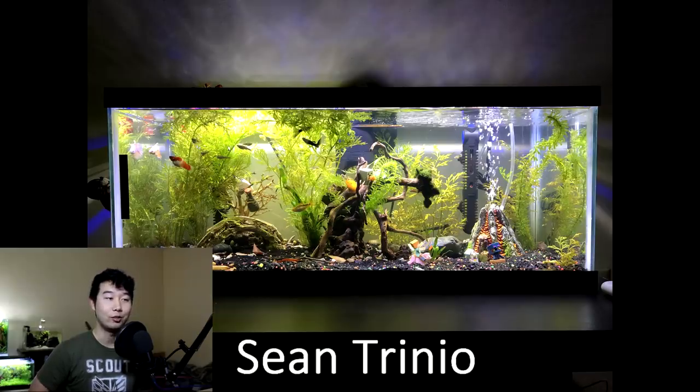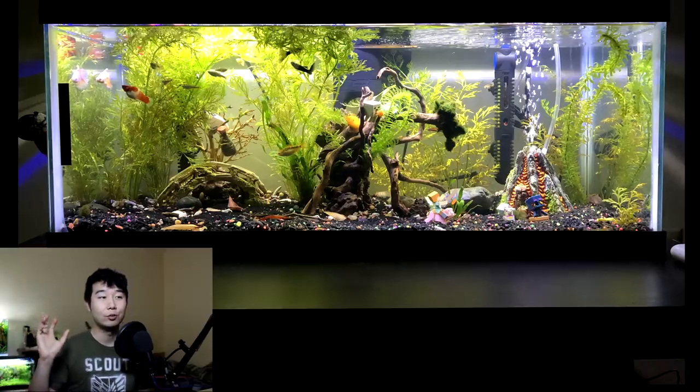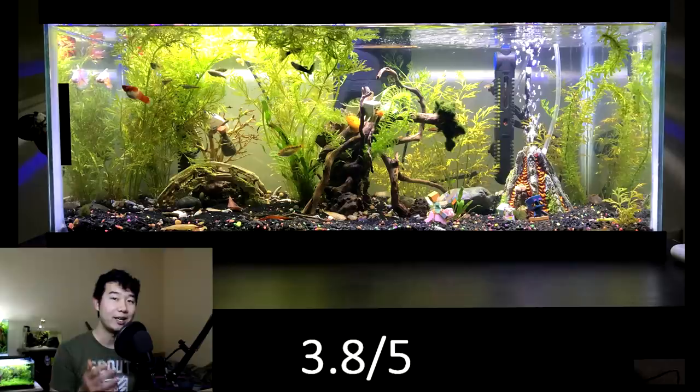This tank is sent in by Sean Trinio. Lovely scape, not overstocked, got some live plants. But then I keep looking at it and it's got some fruity pebbles specks of substrate. It's got that weird artificial volcano bridge, but it's got the natural wood and live plants. The substrate is somewhat black, dark, natural looking — minus the fruity pebbles. If you like looking at this, that's totally fine. I'm not going to give it too high of a rating because of all these artificial aspects. I hope you replace those artificial things with Seiryu stone. Trust me, it'll look so much better. 3.8 out of 5.